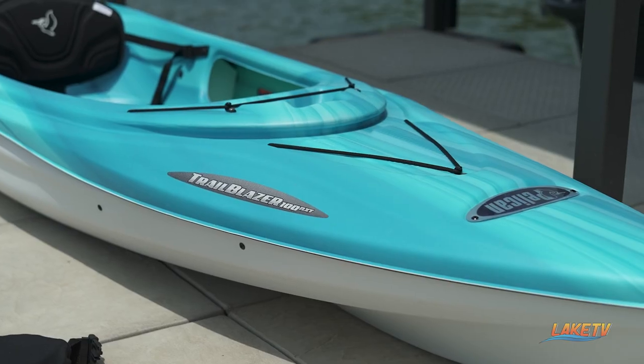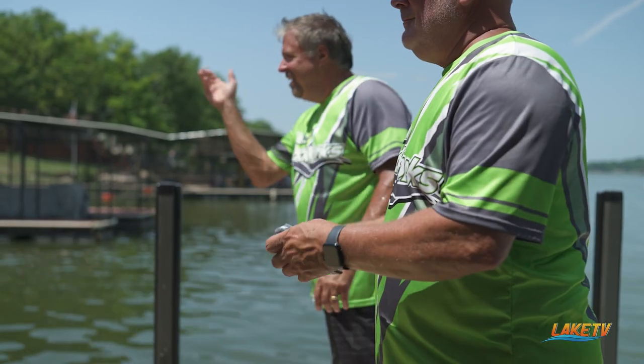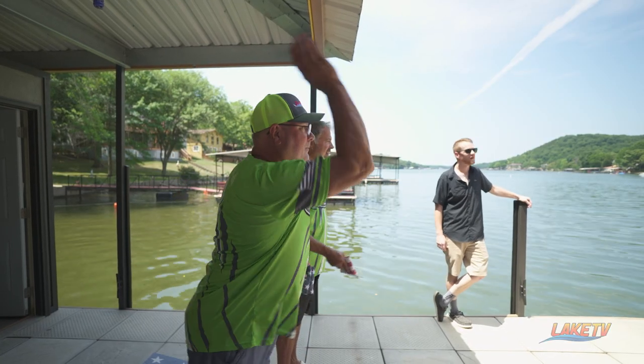We've got the kayak too. My wife likes to go kayaking in the morning and evenings — it's a lot of fun. And then of course we throw a lot of bags. There are times when we'll have two or three sets going and we'll do tournaments. Are you any good? Just depends — I'm sneaky. Sometimes I can just ace it, but most times my brother is the one who wins, so I give it to him.